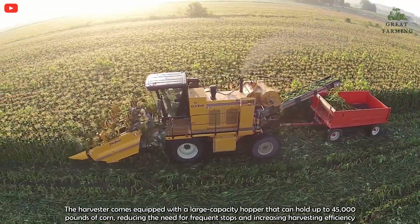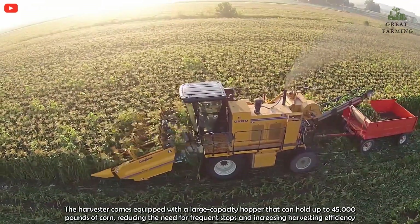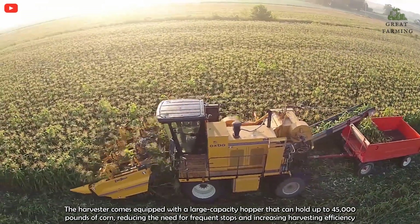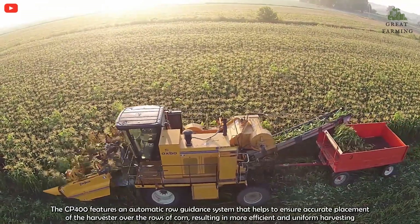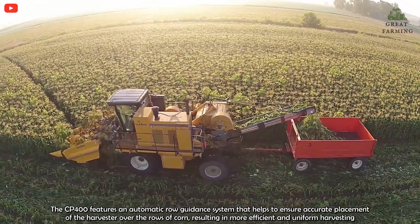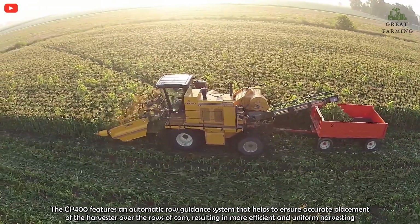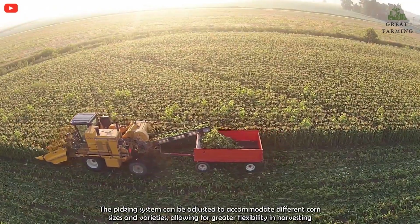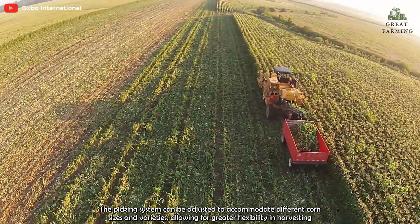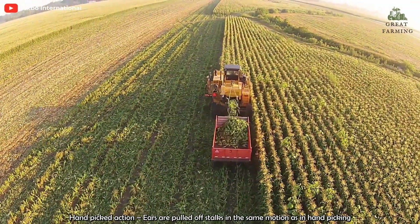The harvester comes equipped with a large-capacity hopper that can hold up to 45,000 pounds of corn, reducing the need for frequent stops and increasing harvesting efficiency. The CP400 features an automatic row guidance system that helps to ensure accurate placement of the harvester over the rows of corn, resulting in more efficient and uniform harvesting. The picking system can be adjusted to accommodate different corn sizes and varieties, allowing for greater flexibility in harvesting.